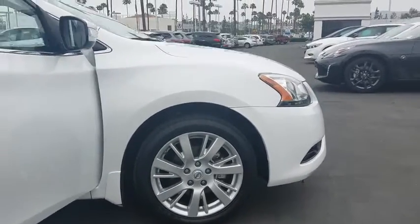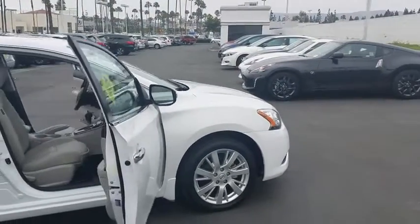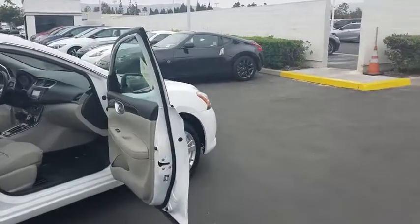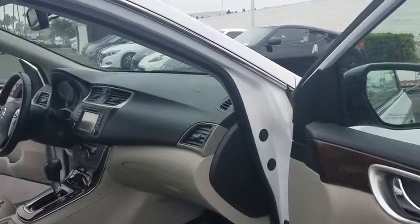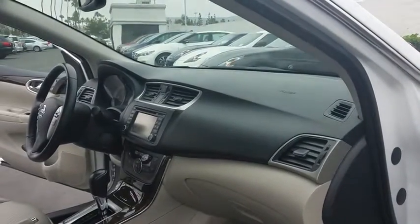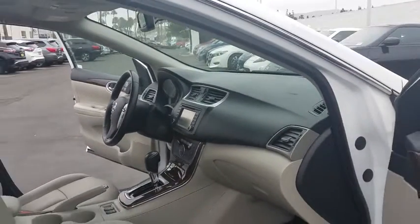Here are some of this vehicle's great options: stability control, keyless entry, steering wheel audio controls, anti-lock braking system, backup camera, traction control, Bluetooth, leather-wrapped steering wheel, power steering, adjustable steering wheel.